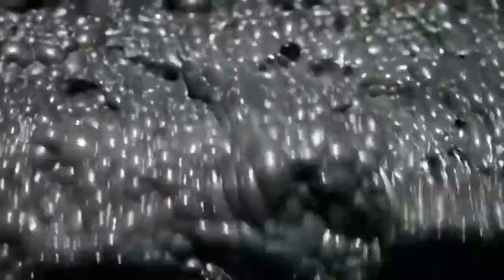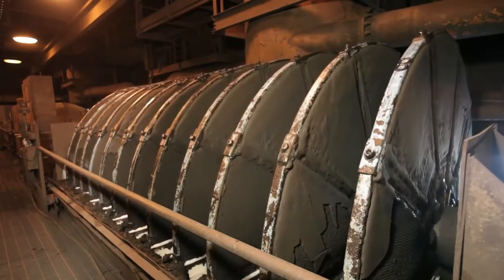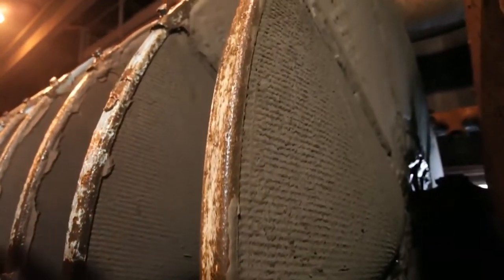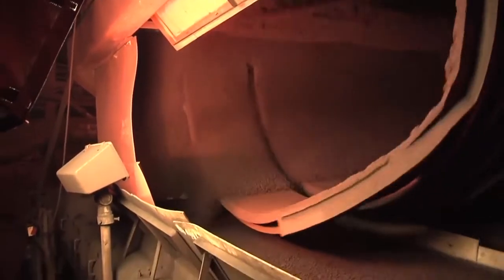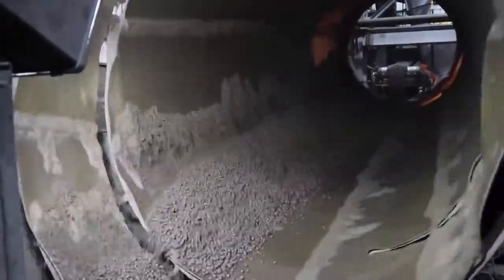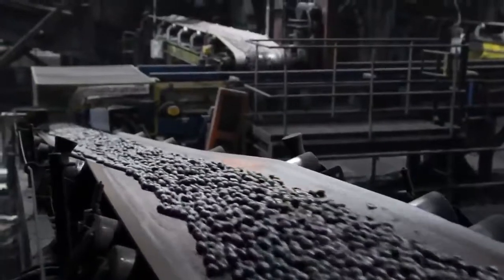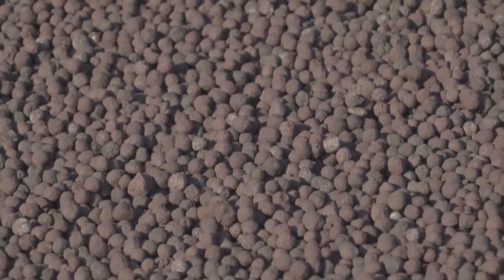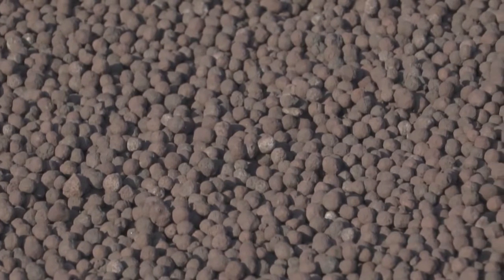Some mines use a process called flotation to further separate the iron from unwanted materials such as silica, by placing the concentrate slurry in large vats that froth or foam. The higher concentrate iron slurry is then separated by large vacuums which draw off the water, resulting in a drier cake-like substance with more iron and less water. The concentrate is rolled with clay inside large rotating cylinders, causing the powder to form marble-sized balls — like rolling wet sticky snow into balls to make a snowman. The balls are then heated until they're red hot and become hardened as they cool.